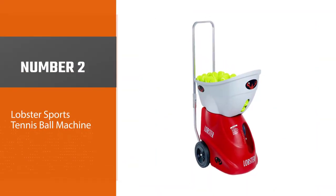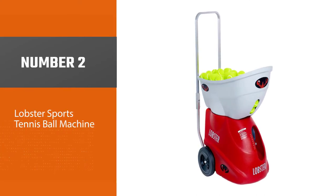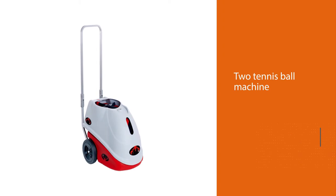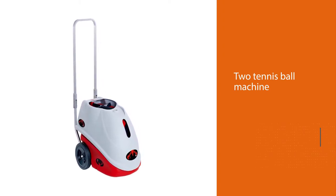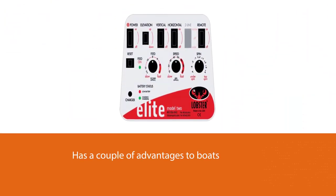Number two: the Lobster Sports Elite 2 tennis ball machine. The Lobster Sports Elite 2 isn't fully programmable and as functional as the Spin Shot Player, but it still has a couple of advantages. It holds up to 150 balls, which is more than the capacity of the Spin Shot machine.